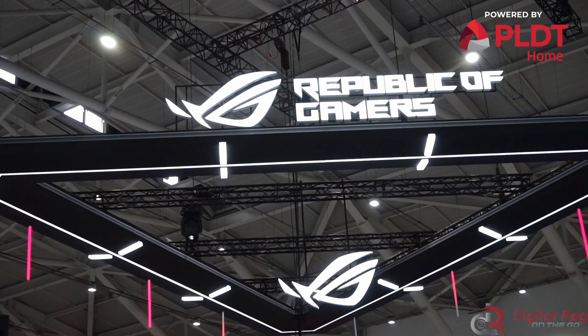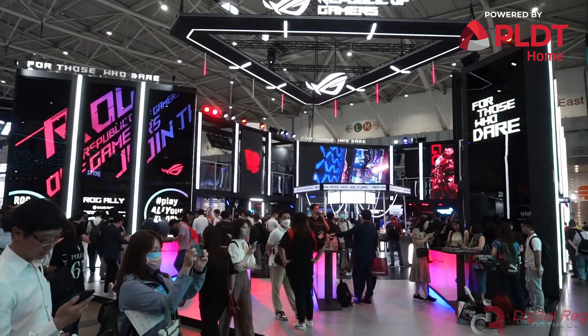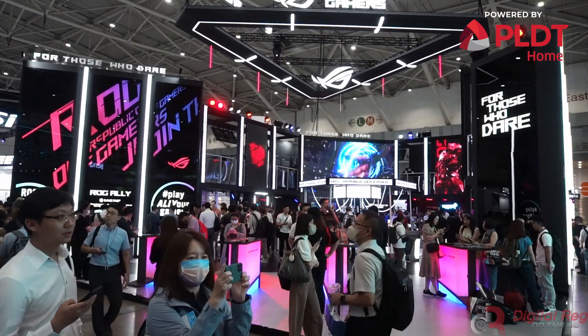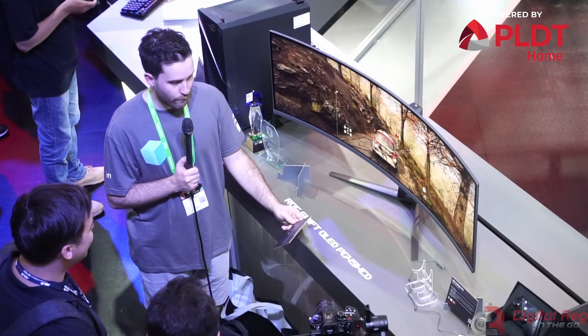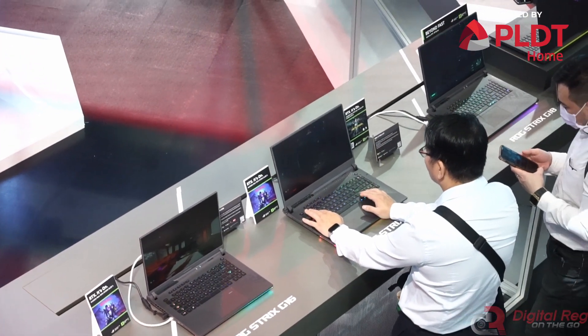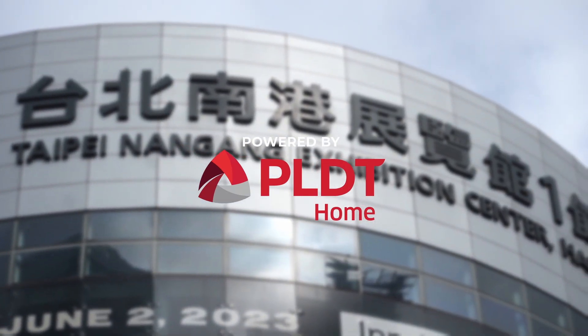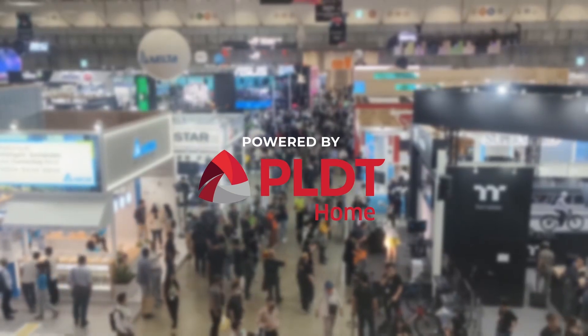We are here at the ASUS ROG booth, and as you can see, there are tons of products that they are showcasing. In this video, we will share with you the most interesting products that we found at their booth. This special coverage of Computex 2023 is powered by TLDT Home.